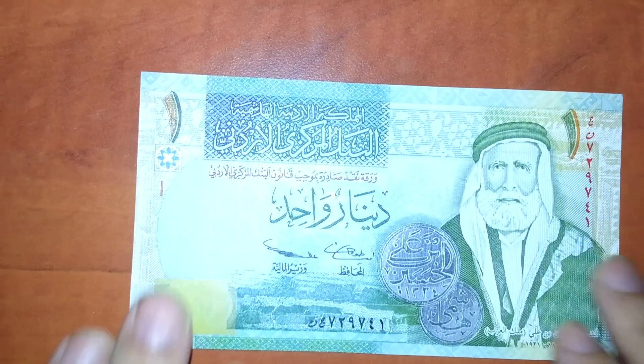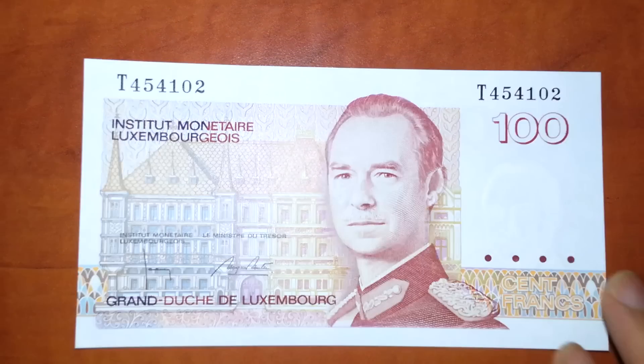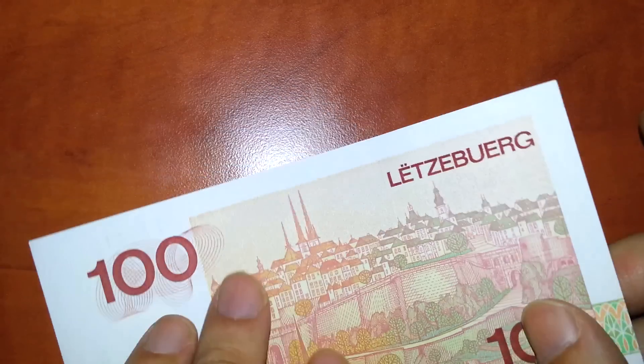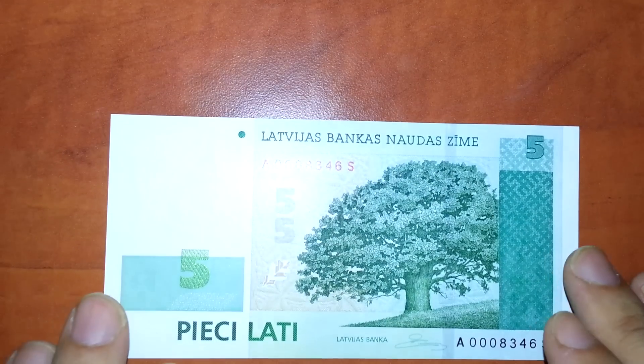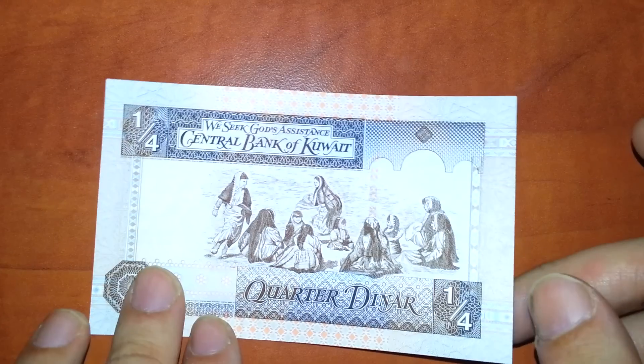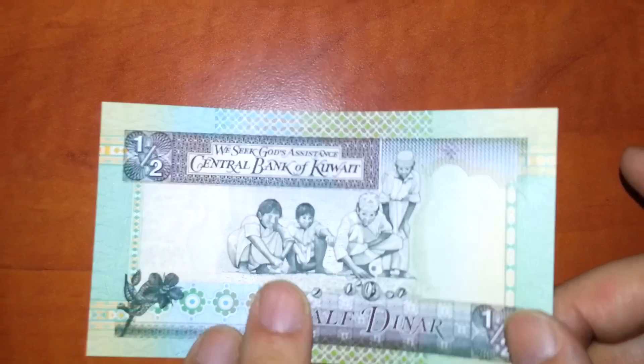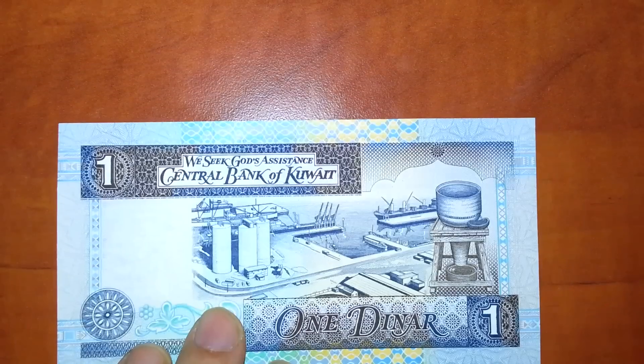Jordan. Luxembourg. And Latvia. Kuwait — that's a quarter dinar, half dinar, and one dinar.